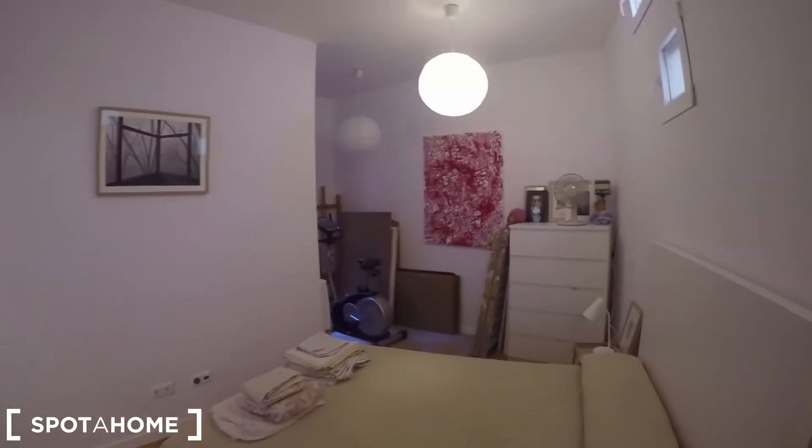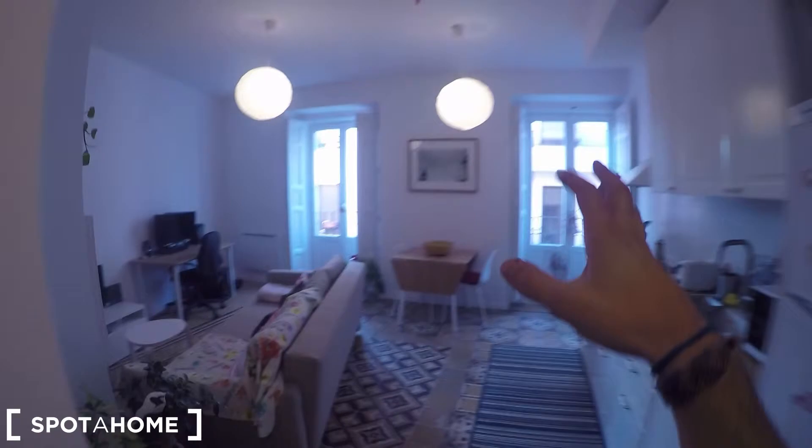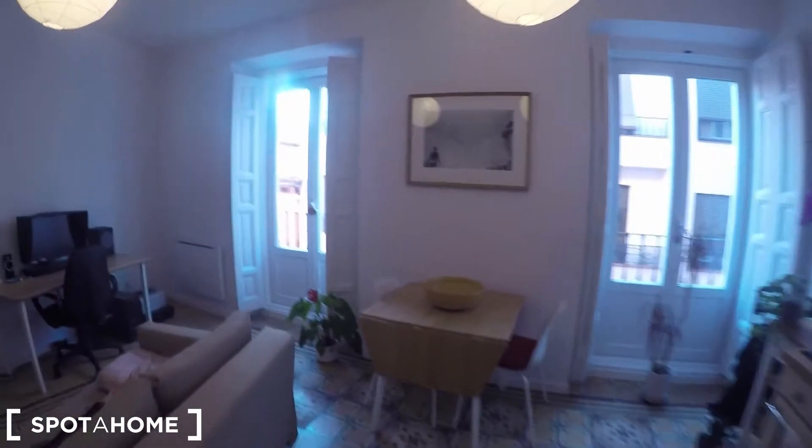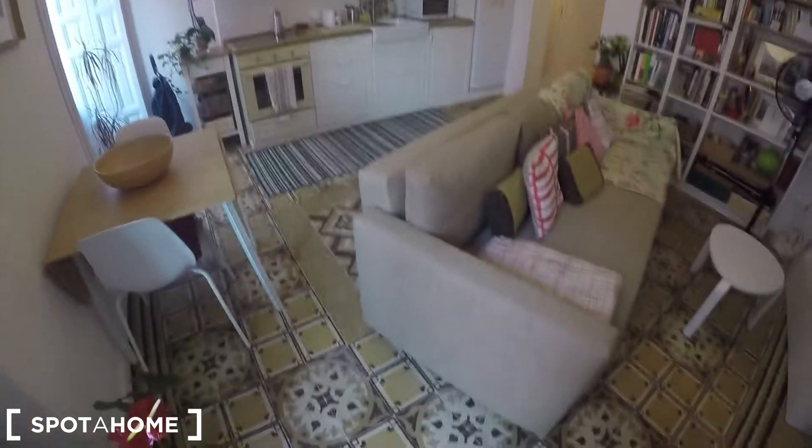Here's the standalone wardrobe — it's open but you can store many things, and it will be empty when you arrive so you can put your belongings in. It's a really spacious and quiet bedroom because the views on one side go to the interior patio, and on the other side to the street, to Calle Zurita. Check the floor — it really looks nice.